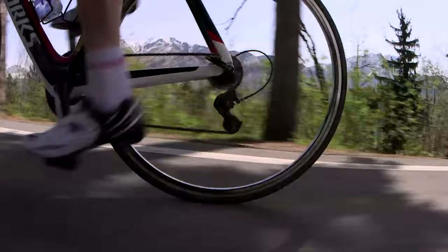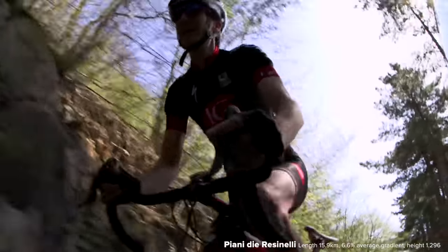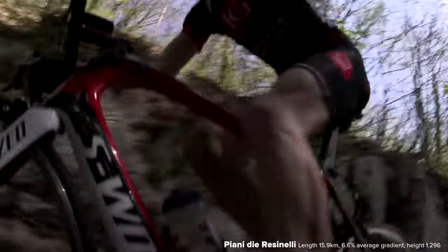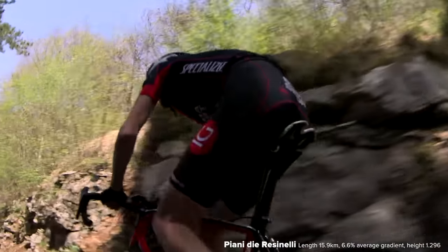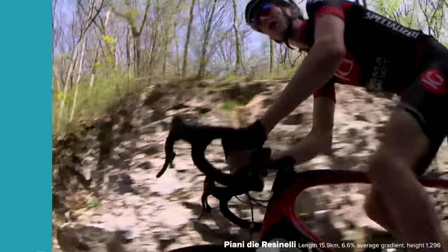If you do happen to have an unlimited budget, the lighter your bike is, the easier the fight against gravity will be. Pro riders are governed by the UCI's minimum weight rule of 6.8kg, but these days it's feasible to build a perfectly safe bike which is well under that weight.